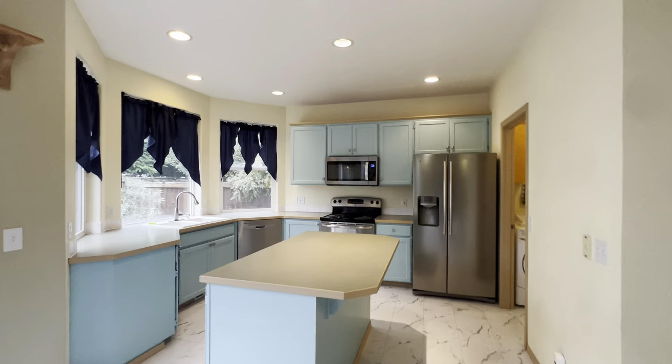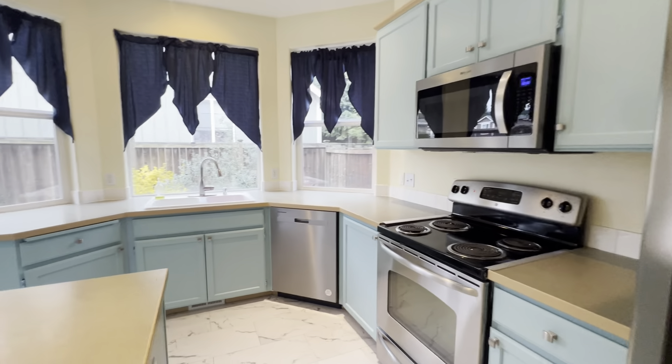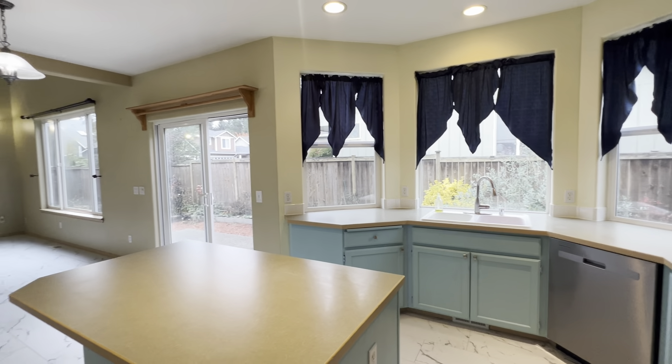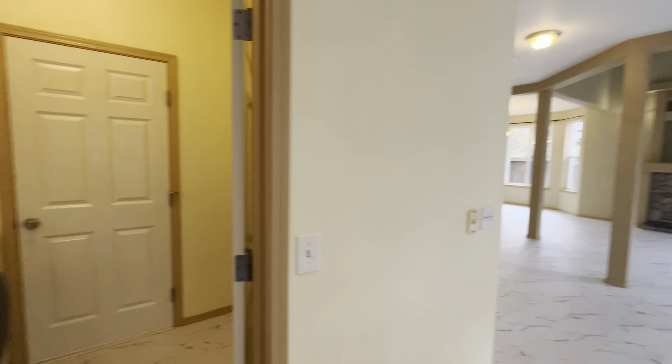In the kitchen here, we have stainless steel appliances — microwave, refrigerator, stove range, and dishwasher. Also a garbage disposal. Nice island space.